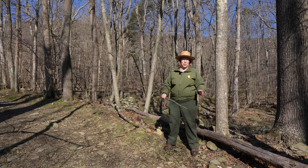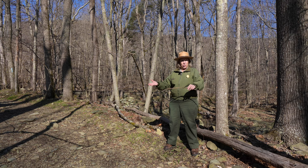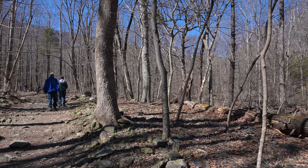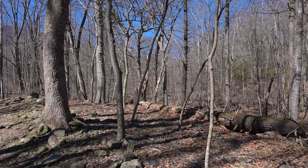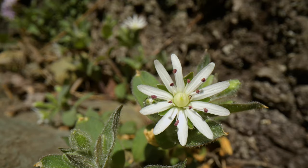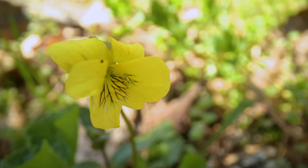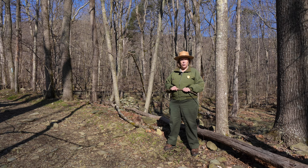Hi, I'm Ranger Mara at Shenandoah National Park and we are celebrating wildflowers and spring. The wildflowers will start to bloom generally at the lower elevations in the park because that's where it's warmest and where the sun is still shining through the forest. As the trees begin to leaf out, they'll provide a lot of shade, and those wildflowers won't have the sunshine anymore, so they'll begin to fade as the leaves come out. That's just beginning to happen now at the lowest elevations.